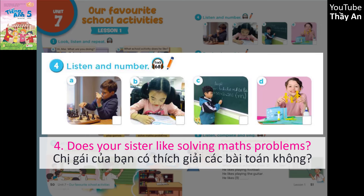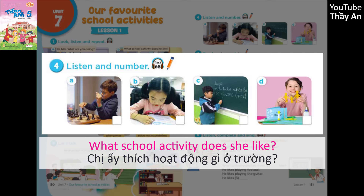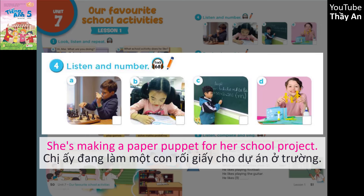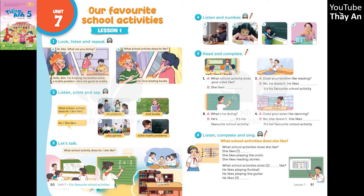Does your sister like solving maths problems? No, she doesn't. What school activity does she like? She likes doing projects. Look at the picture — she's making a paper puppet for her school project.